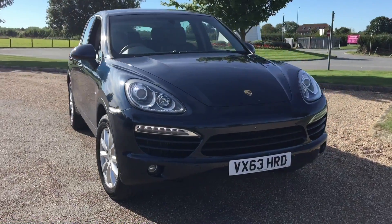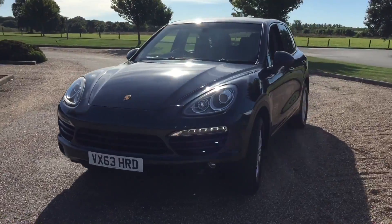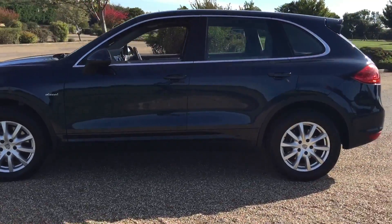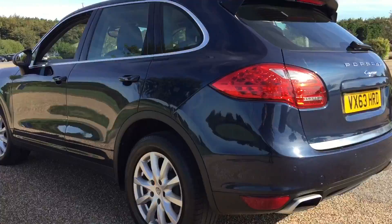Hi everyone, it's Sam at Prestige Cars Kent. Today we have for sale a 2013 63-plate Porsche Cayenne Diesel. It's a very clean car, finished in a lovely dark metallic blue, and all the wheels are absolutely immaculate with no marks whatsoever.